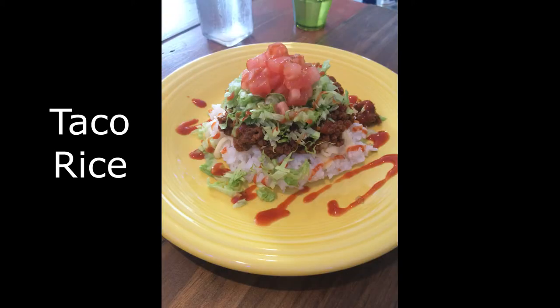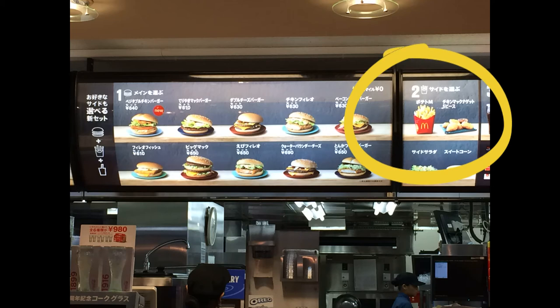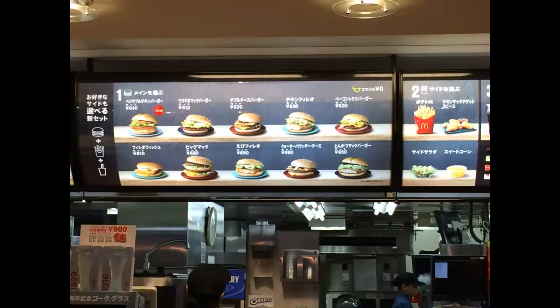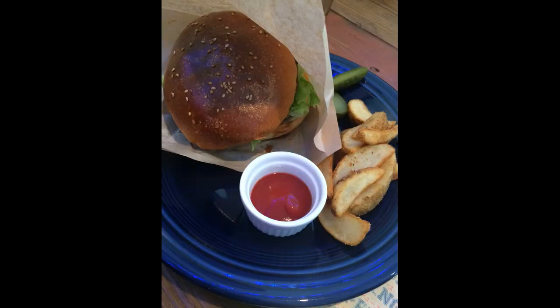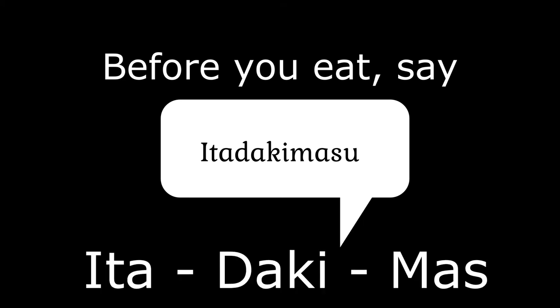This dish is called taco rice. It's like eating a taco, but on rice. Did you know they even have McDonald's in Japan? Here's what a hamburger and french fries would look like in Okinawa. Before you eat, we say itadakimasu. Can you say it? Itadakimasu.